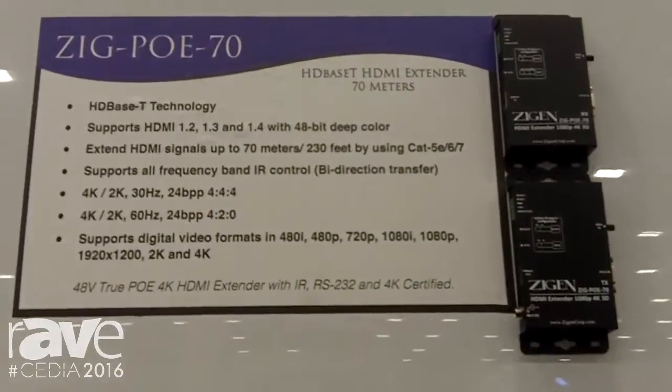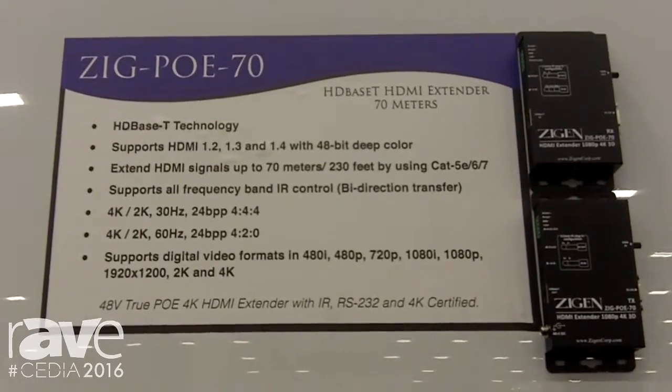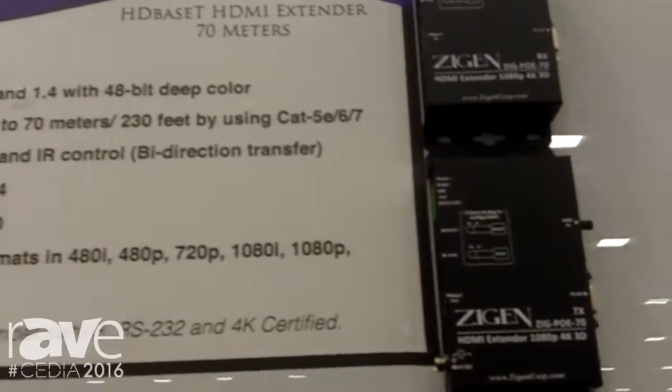The POE 70 is our top seller and the best extender on the market. It uses Power over Ethernet technology, and all of our extenders are HDBaseT. It supports HDMI 2.0 and passes HDCP 2.2.